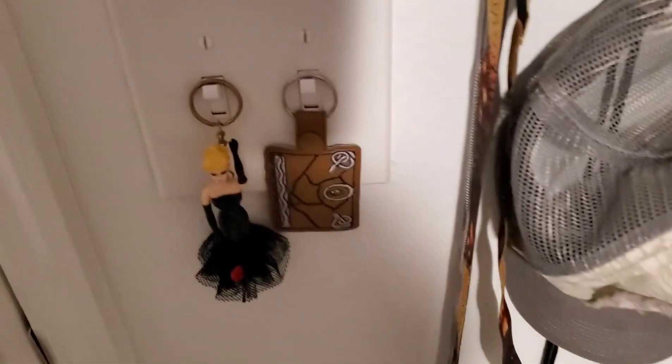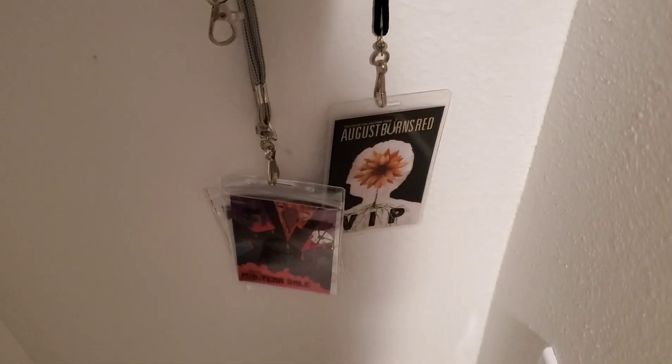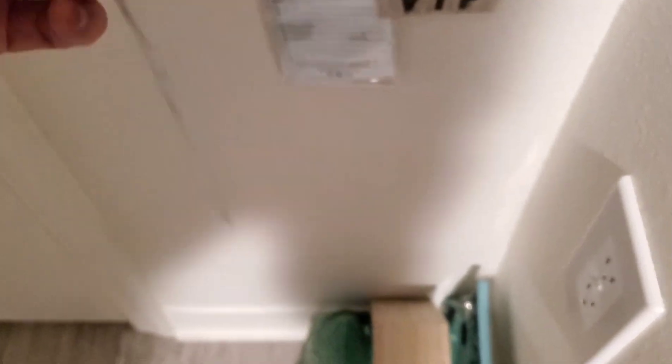Then I've got a little Barbie here, a little Hocus Pocus tiki chain, an August Burns Red lanyard from when I was VIP at one of their tours — my favorite band. This is a Funko July mid-year sale from 2020.